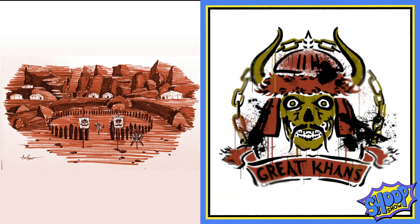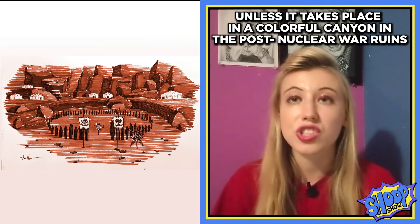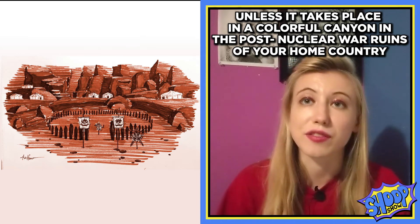I drew another location from the video game Fallout called Red Rock Canyon, which I believe is a real place in Nevada, and in the post-apocalyptic world according to Fallout it is home to a group called The Great Khans and they're essentially these cool kind of drug dealers. And kids, drug dealing is bad — don't do it — unless it takes place in a colorful canyon in the post-nuclear war ruins of your home country. Then maybe you get a pass.